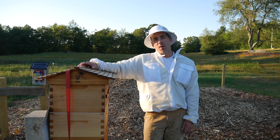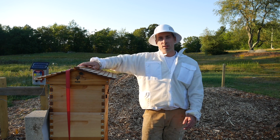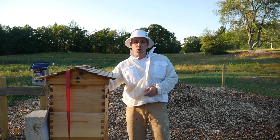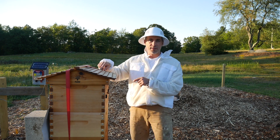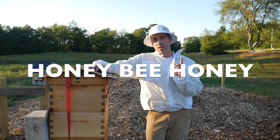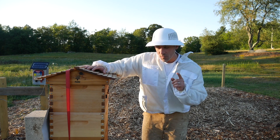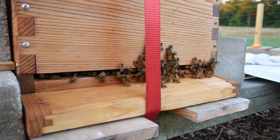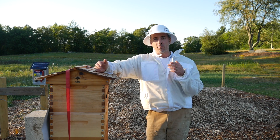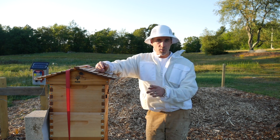Hey everybody, welcome back. Today is my day as a beekeeper. We had a pretty exciting week with the big robbing the other day, but I think I solved that problem — I closed up that opening with a screen in the back. honeybeehoney has given me tons of suggestions that I'm going to try out today. First thing, I opened up the entrance completely on the bottom. He suggested opening it all the way because he says I have a strong hive and my bees should be able to defend themselves if that's the only opening.